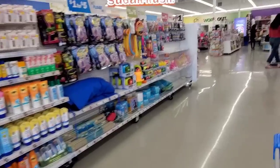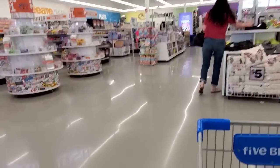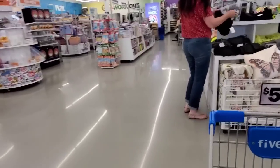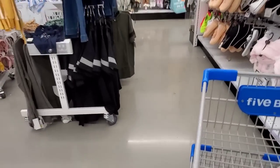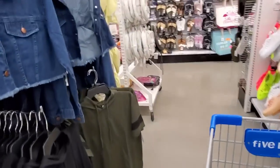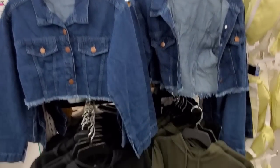Hi everybody, it's Amy from Bargain Beauty and I'm excited we're back at Five Below. Make sure to subscribe if you haven't already, hit that thumbs up and as always talk to me down in the comments. Today I'm going to be kind of quick because I did a half-hour video of this store a couple weeks ago, so make sure to check that out — super cute little jean cut-off jackets for the fall.